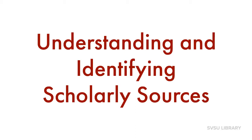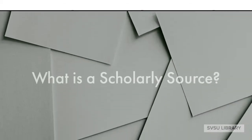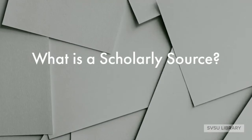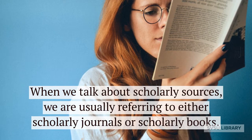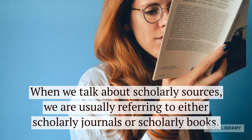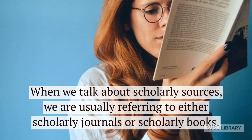Understanding and Identifying Scholarly Sources. What is a scholarly source? When we talk about scholarly sources, we are usually referring to either scholarly journals or scholarly books.